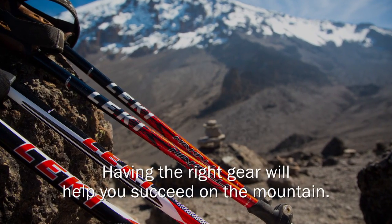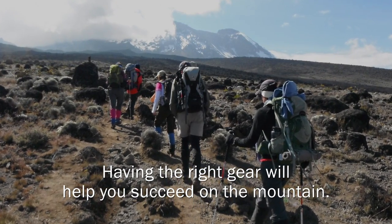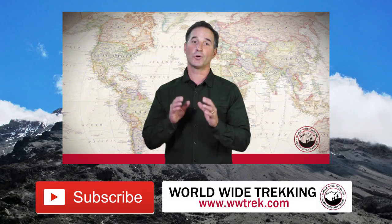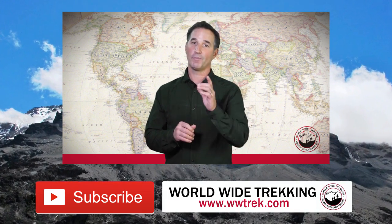Having the proper gear is going to be critical to your success on the mountain. It's going to be more comfortable, it's going to protect you from the elements, and it's going to help you succeed on Mount Kilimanjaro. In this series of videos, I'm going to show you through all of the gear that you're going to need for Mount Kilimanjaro.